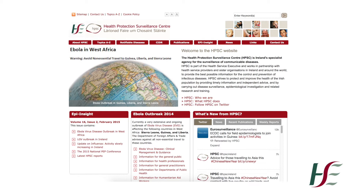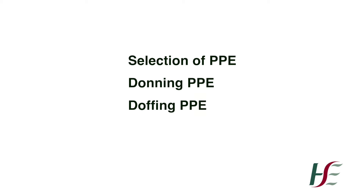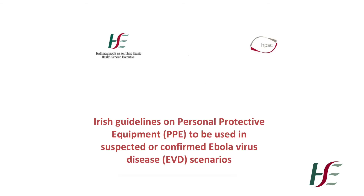This training video will demonstrate the key points for consideration in the selection of PPE, putting on or donning of PPE, removal or doffing of PPE, and disposal of used PPE. This training video must be used in conjunction with the guideline document.